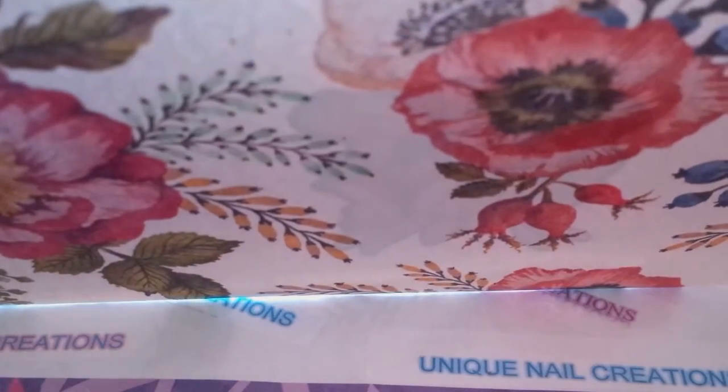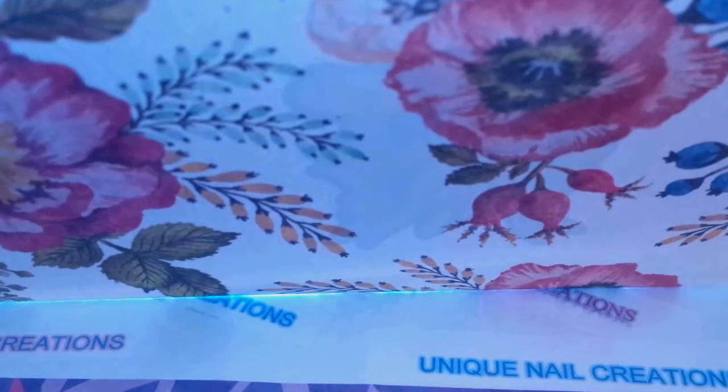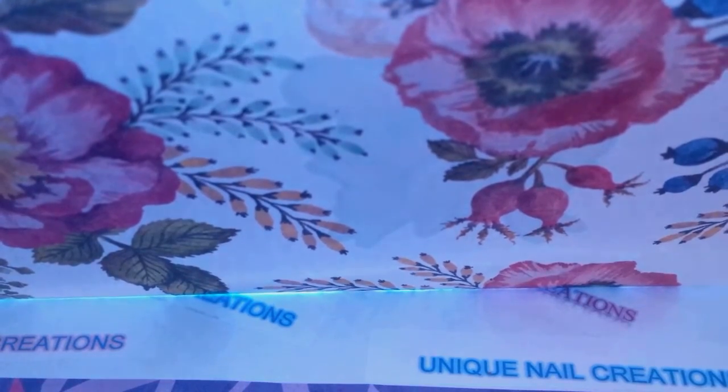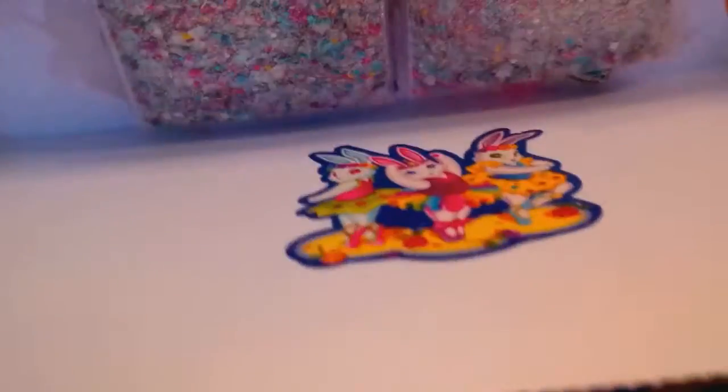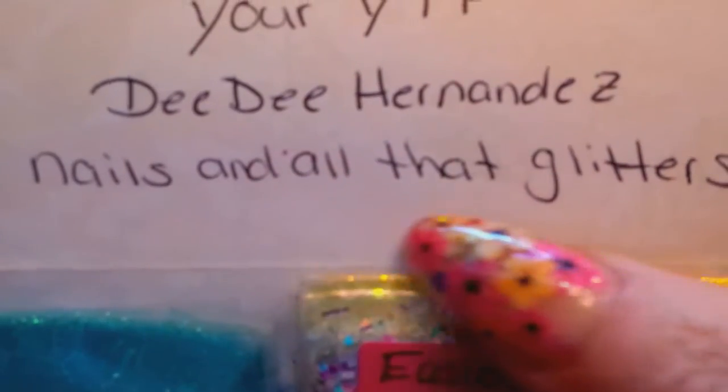Her card reads: "Cheryl, thank you for letting me join your Easter dress group swap. I hope I can join more in the future. I hope you and all the ladies like my mix. Your YouTube friend, Didi Hernandez Nails and All That Glitters. Please take one for yourself." So again, that is her YouTube name, so please go show her some love and check her out if you haven't already.